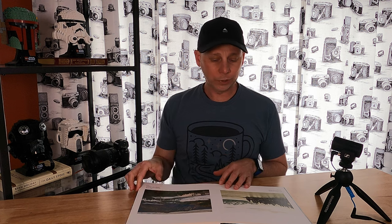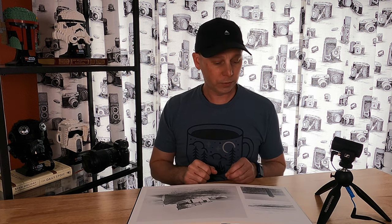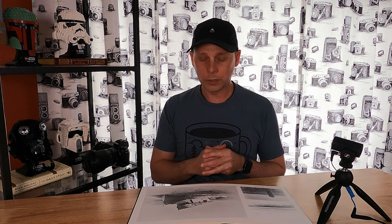Even now looking through these, I think for the majority I made all the right choices. They really do highlight the different eras and the different style changes that I've gone through as a fine art photographer over the last decade.